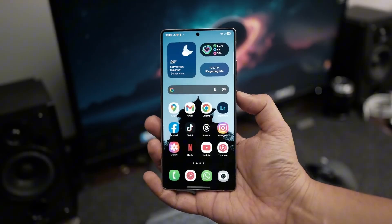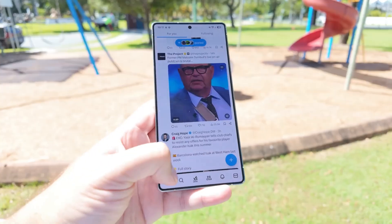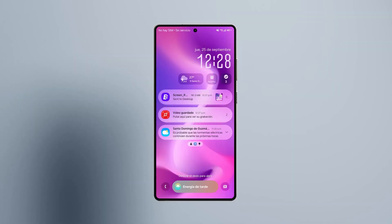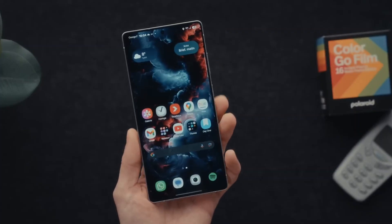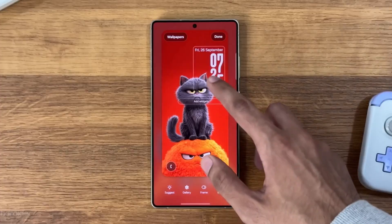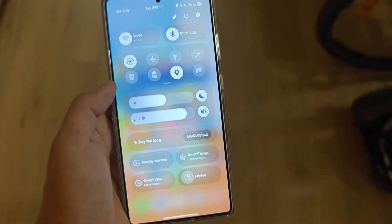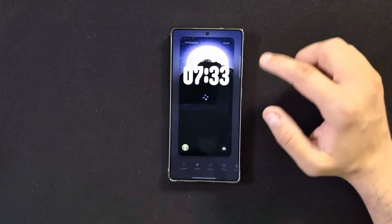Customization is another area where Samsung has gone all out. The lock screen now supports multiple interactive widgets — weather, Spotify, calendar events — all without unlocking your phone. Wallpapers have become dynamic and intelligent. You can now generate AI wallpapers by typing a phrase like 'golden sunset over mountains,' and your phone creates it instantly, blending the tones with your theme and icons. There's even a mood wallpaper that changes color and animation based on time of day or your activity. The quick panel has been redesigned for speed — fewer layers, faster access, smoother gestures — and brightness, Wi-Fi, and Bluetooth toggles now react with physics-based animation that feels organic and buttery smooth. Samsung says this is the most optimized interface in Galaxy history.